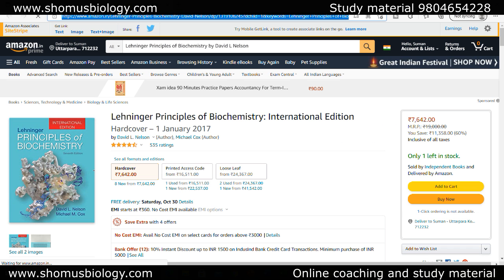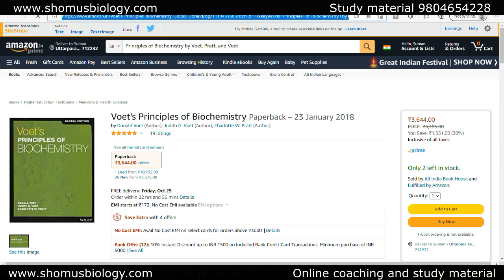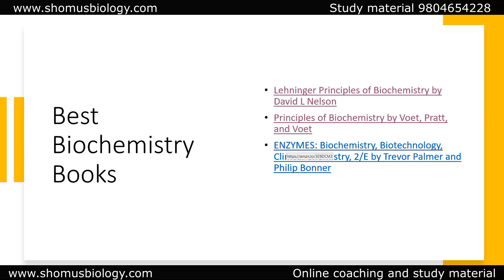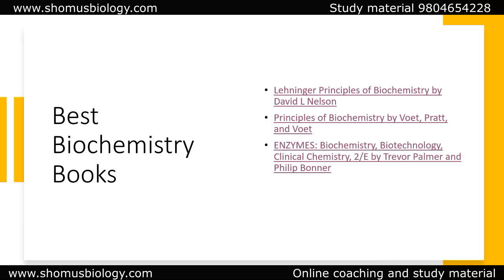Lehninger's Principles of Biochemistry is an epitome of knowledge — you cannot ignore this book if you're preparing biochemistry. Apart from that, particularly for structural biochemistry of proteins, you can rely on White, White, and Pratt's Principles of Biochemistry. If you want more details about enzymes and enzyme kinetics, there is a clinical chemistry book by Trevor Palmer, which gives enormous detailed knowledge about enzyme kinetics, enzyme mechanism, and regulation. These three books are my favorite for biochemistry.